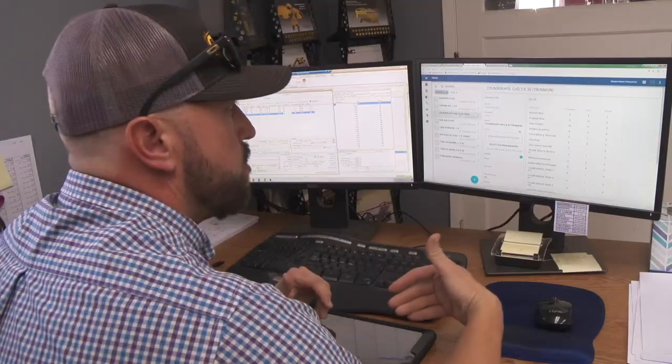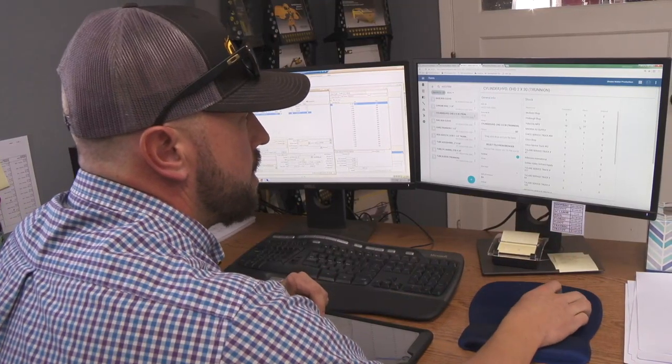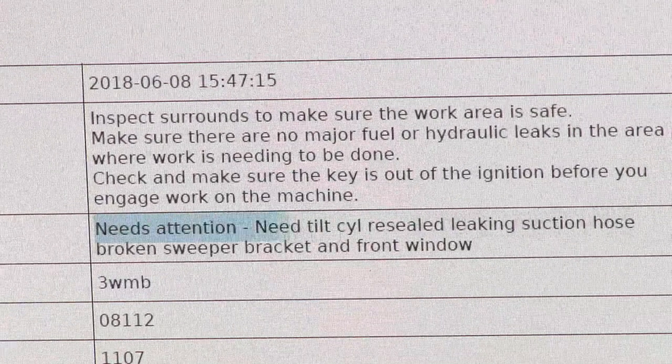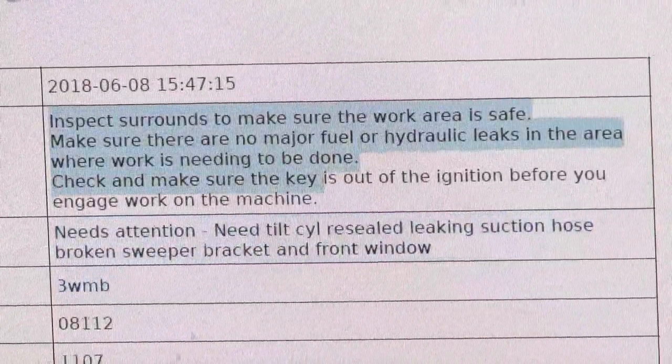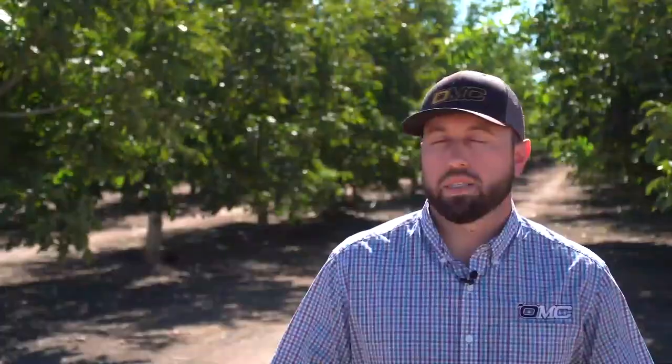SAP helps us solve the inventory management solution mobile-wise and the dispatching. The old way, we would write down all the customers' names that called in and then try to manage that off a piece of paper. Now with SAP Field Service, on the dispatching board you can see all that visually — that's a huge key to giving your customers an estimated lead time on when we can actually go and service the equipment.